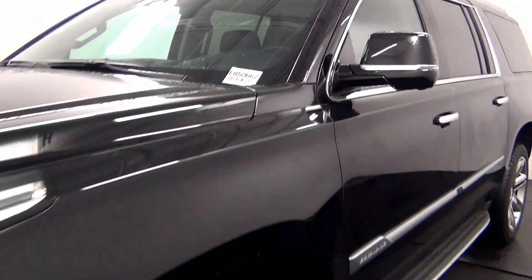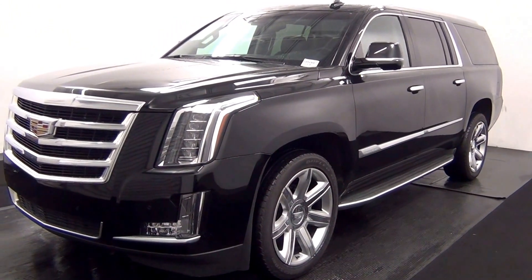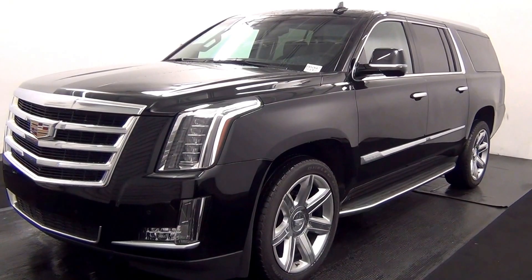Welcome. Today we are going to walk around a 2016 Cadillac Escalade, stock number EB50667.